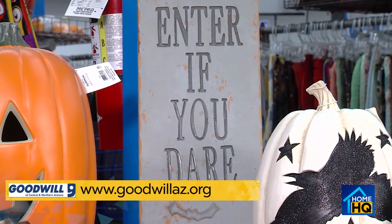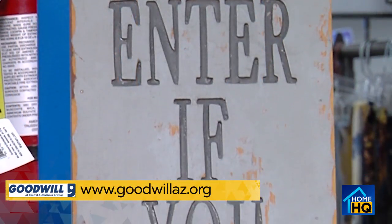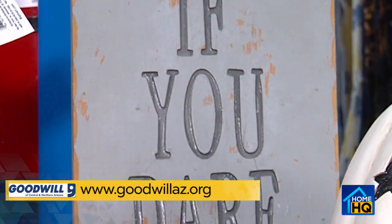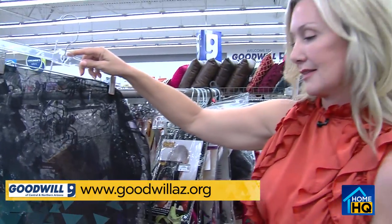Signs like this 'Enter If You Dare' sign are really cute and can go in your yard or by your front door, so when people are walking up to your house they know you're serious about Halloween. This whole table right here is under $30. You could decorate smartly with this and have a lot of fun, in addition to the staples like pumpkins and skeletons.